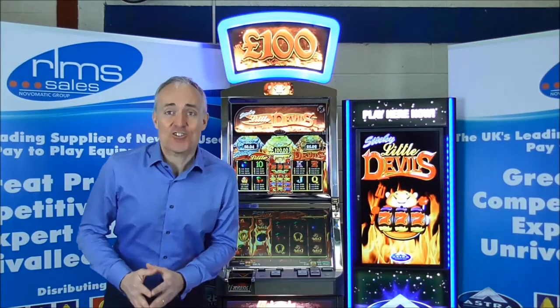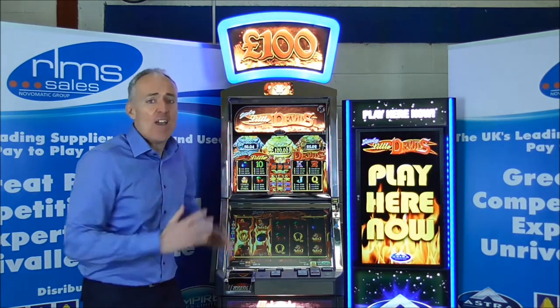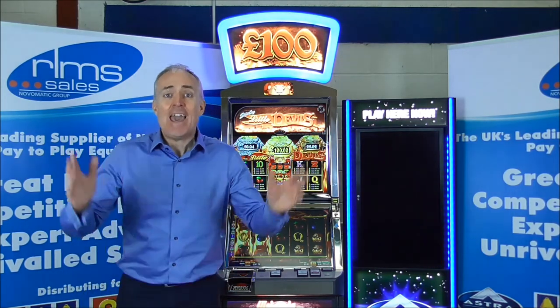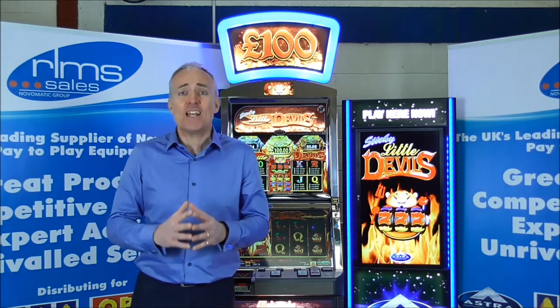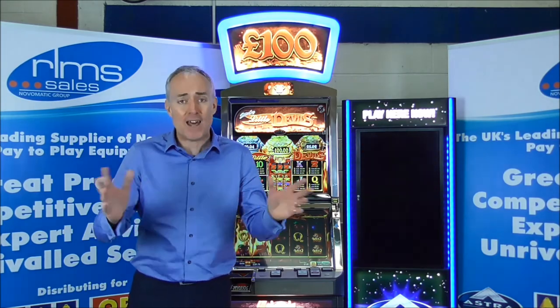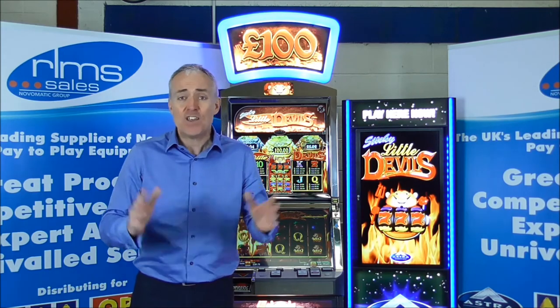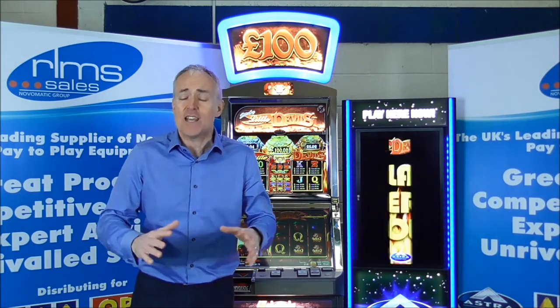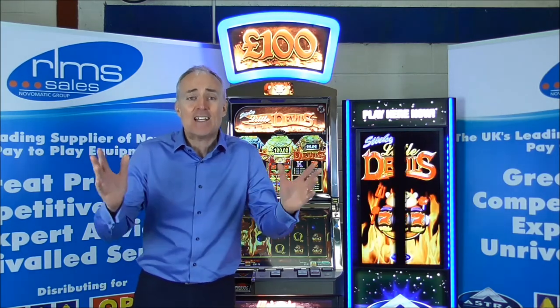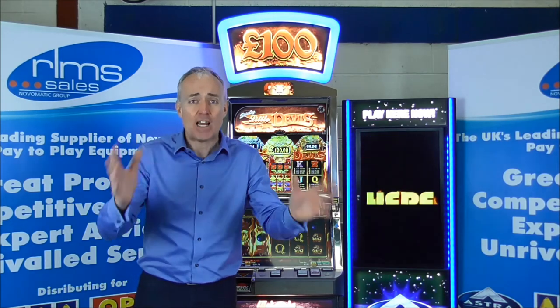So there we have it — Astra's Sticky Little Devils. In summary: it is housed in the striking FV762 cabinet; it comes with an illuminated top box; it comes with an NV11 note recycler; it is TITO compatible; it comes Category C with a £100 jackpot and player selectable multi-stake of 25p, 50p and £1. The game is five reels, 20 win lines and comes with pots. It has selectable live dynamic hoppers and recycler, a hand-pay facility, and its very own demo mode. A stunning package.